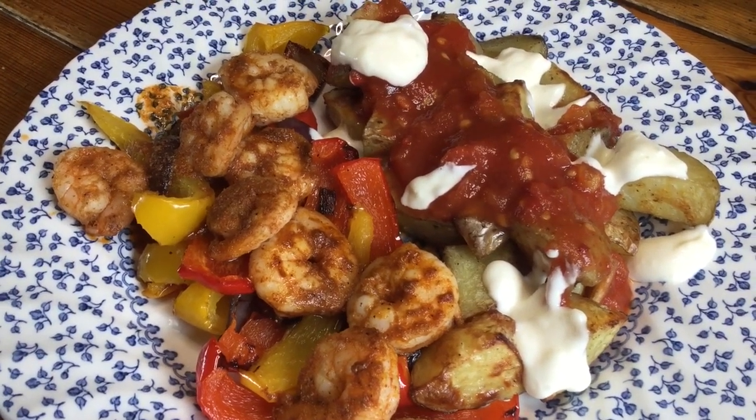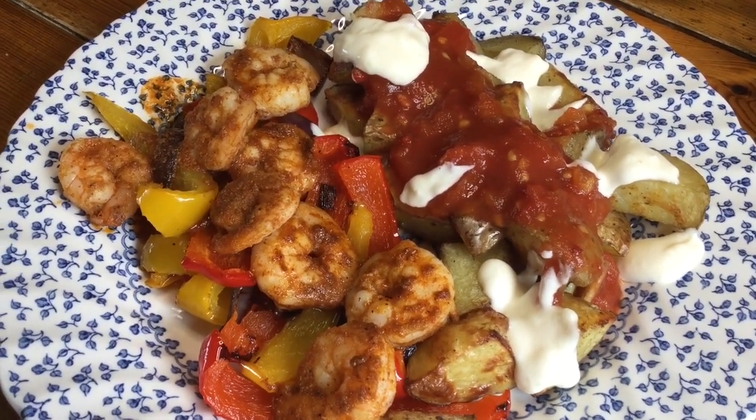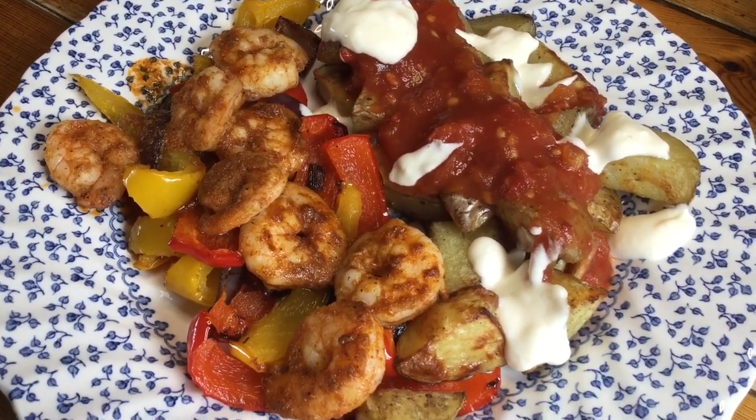Here it is, all finished. It was very easy to cook and it smells absolutely divine, so I can't wait to tuck in and I'll let you know what it's like.